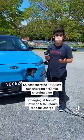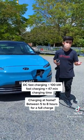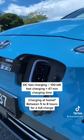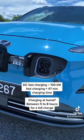Charging times vary, but with DC fast charging plus a 100kW charger, you're looking at about 47 minutes to fully recharge the batteries. Using a dedicated home charger, it'll take about 5-8 hours to fully recharge the car.